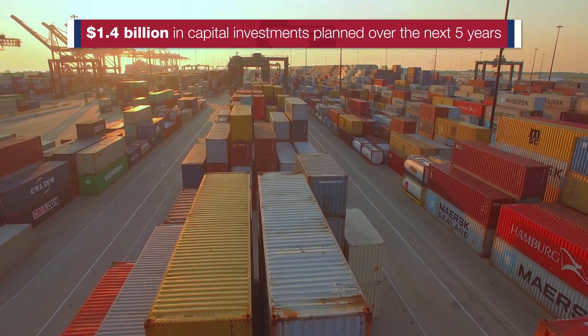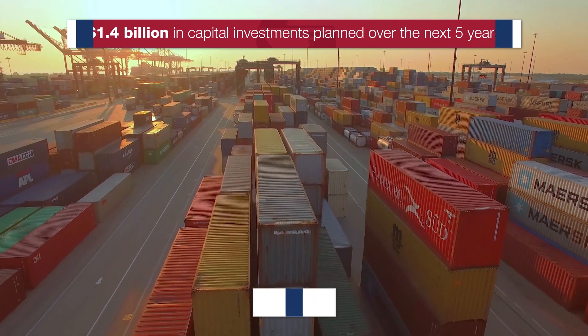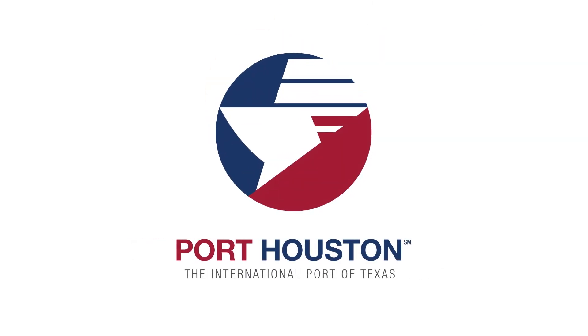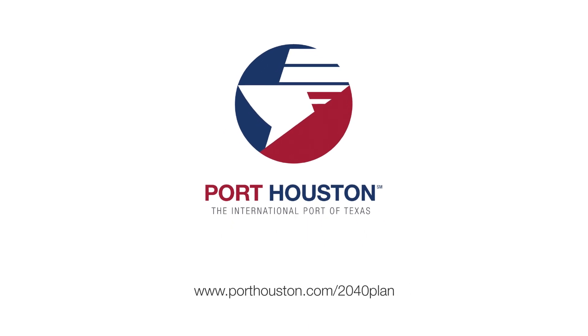In total, $1.4 billion in capital investments are planned over the next five years, and a potential $4-plus billion over 20 years to enhance Port Houston's facilities and the waterway. Port Houston is a steward of progress. See the full 2040 plan at www.porthouston.com/2040plan.